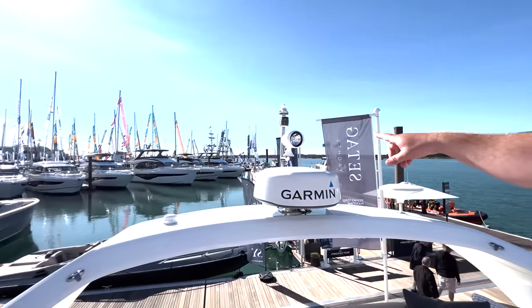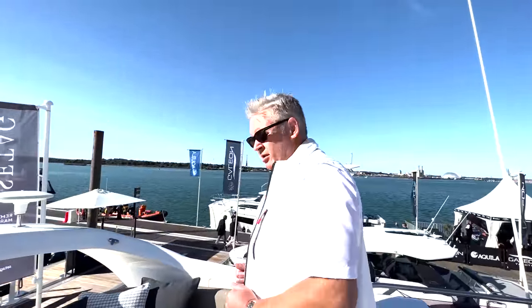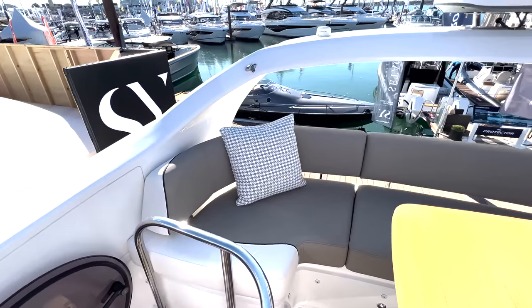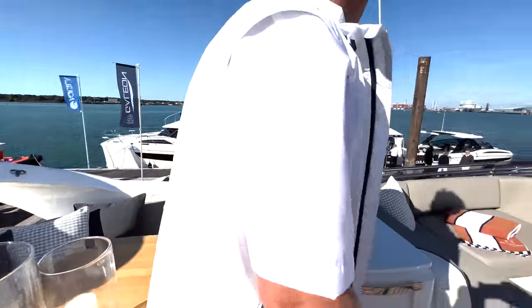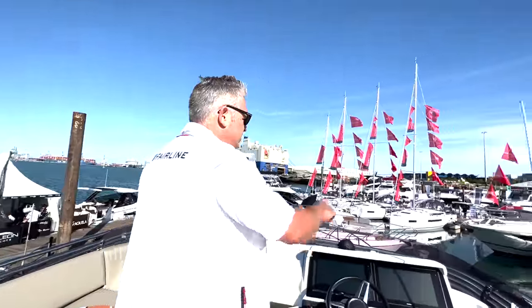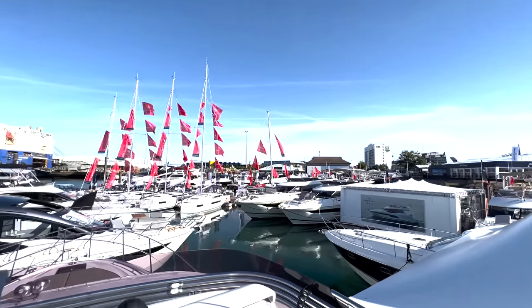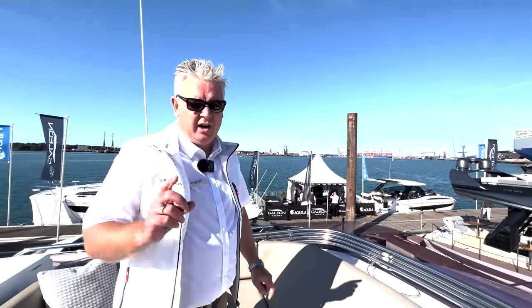There's the Princess stand there and just beyond is the Fairline stand. As you can see by the back of my jacket, we now sell new Fairlines — we still love Princesses but we sell new Fairlines. Up here the seating is again beautiful. You can see Galleon, Prestige, Sunseeker, the Princess building, lovely sailing boats, and a San Lorenzo. If you've never been to the Southampton Boat Show, I highly, highly recommend it.